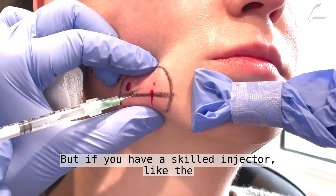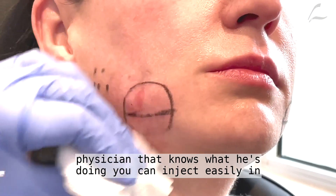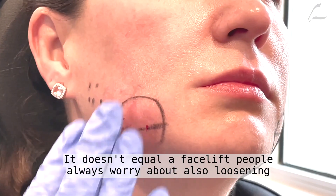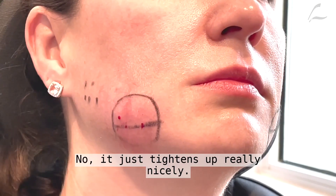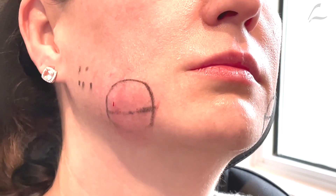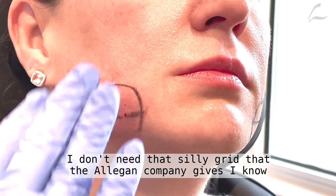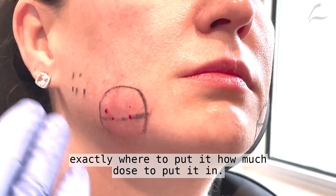But if you have a skilled injector, like a physician that knows what he's doing, you can inject easily in the jowls. It doesn't equal a facelift. People always worry about loosening skin with this — no, it just tightens up really nicely. I've done this for a few years now. I have it very systematic. I don't need that silly grid that the Allergan company gives. I know exactly where to put it and how much dose to put in.